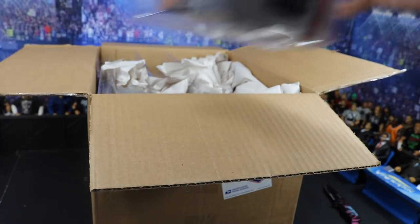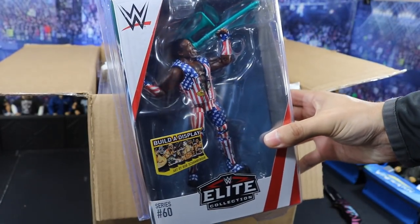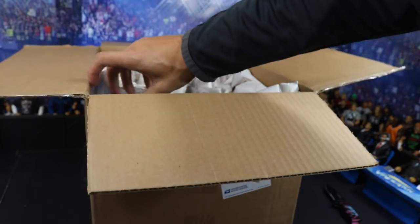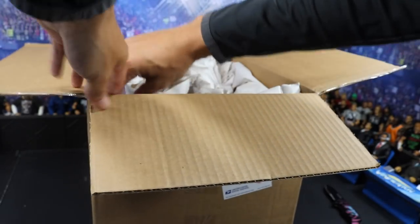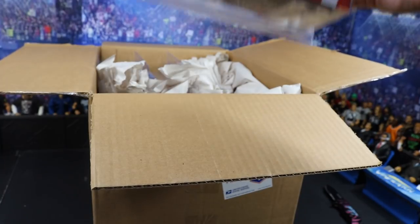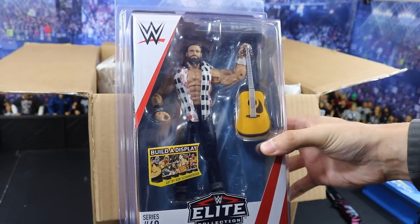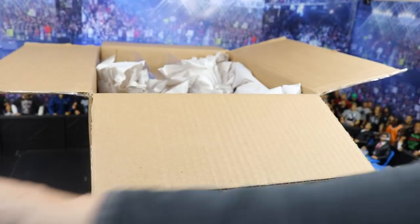Next we have Xavier Woods in that brand new USA attire — looking very beautiful. Love these elites so much. New Day elites always have the bright and colorful attires. Next up we have, for the first time in the line, Elias — his first elite, if you don't count his basic. He's looking absolutely fantastic.